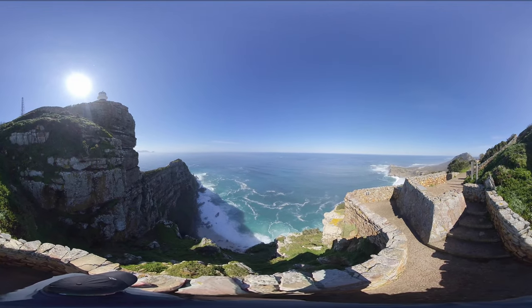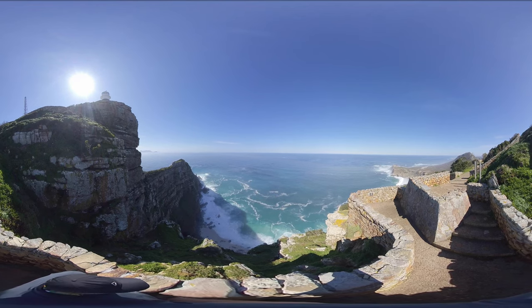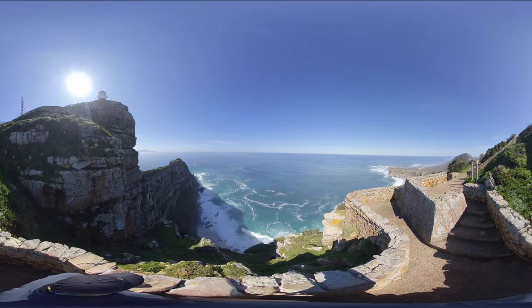If you look closely down below you will see the new lighthouse, built in 1914, standing at a height of 87 meters. It is the most powerful lighthouse on the South African coastline.